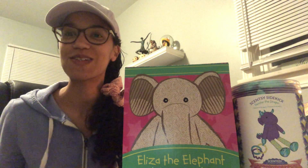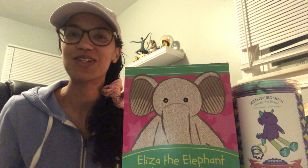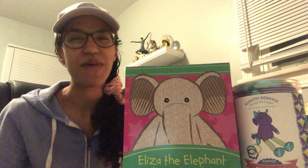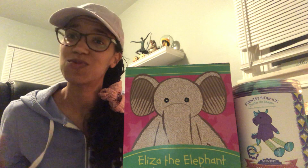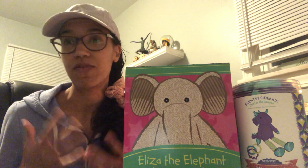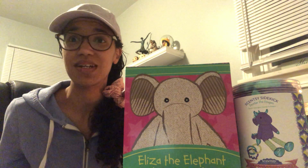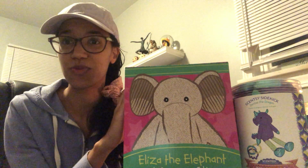Hey Scentsy friends, it's Emily! I hope you guys are doing well. As you can see, I have some kids products with me today. I wanted to share some Scentsy Buddies and Scentsy Sidekicks, and also another product that's out of stock but I'm pretty sure it's going to come back in the next catalog. We talk a lot about wax and warmers, but I've never really shared anything about the kids products — and look at how stinking cute they are even just in the box!